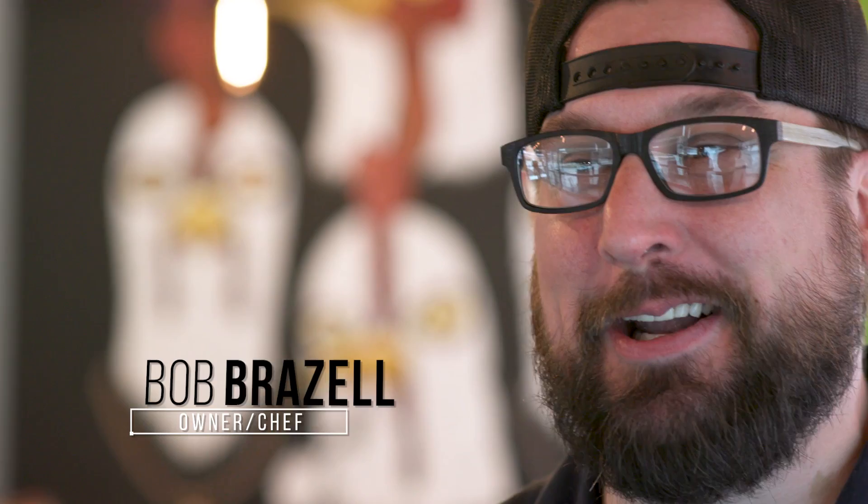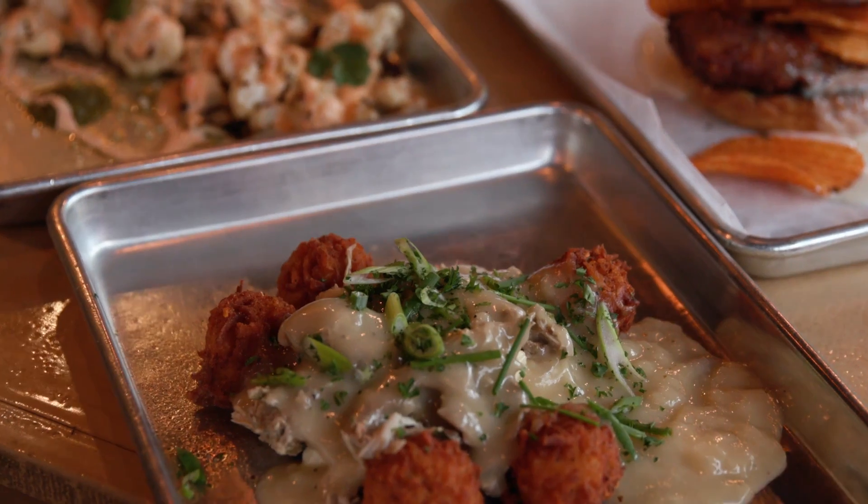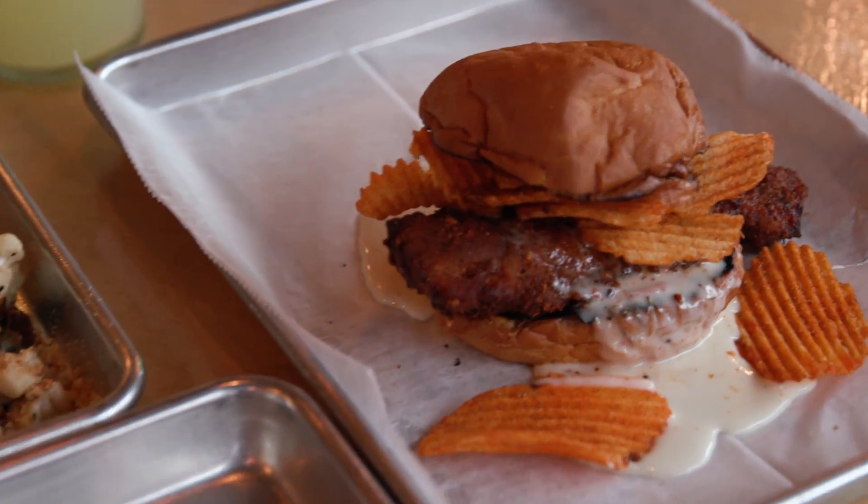We're just a fast casual fried chicken joint. We're pretty funky, but most importantly we source some really good quality birds. We get them in fresh every day and we break them down ourselves.